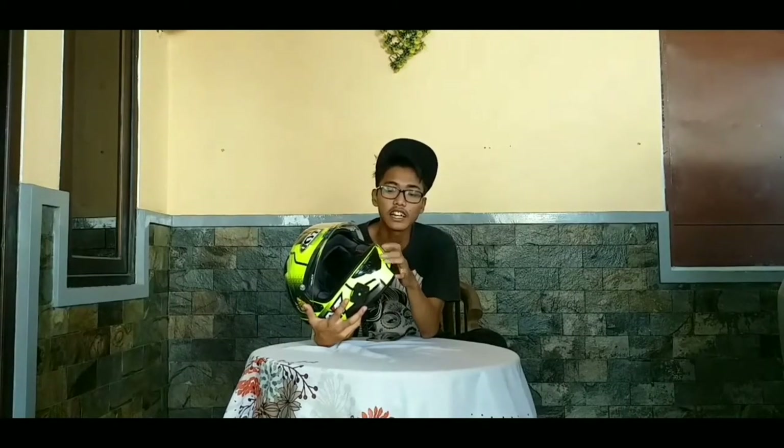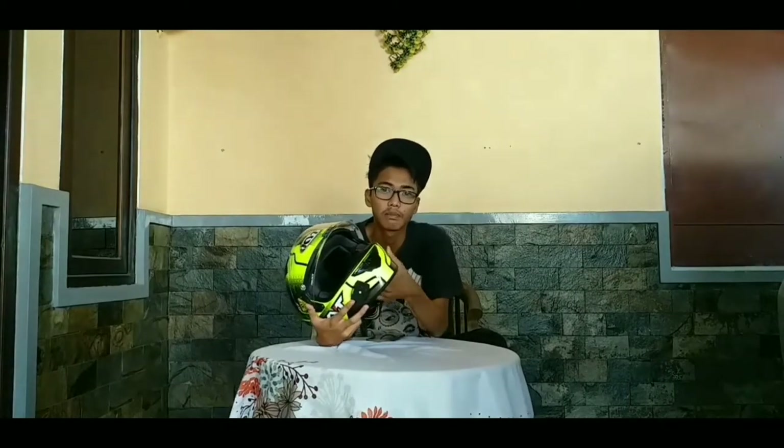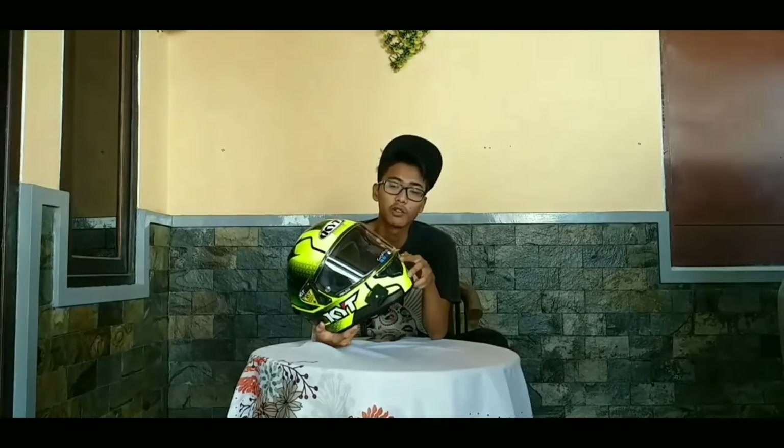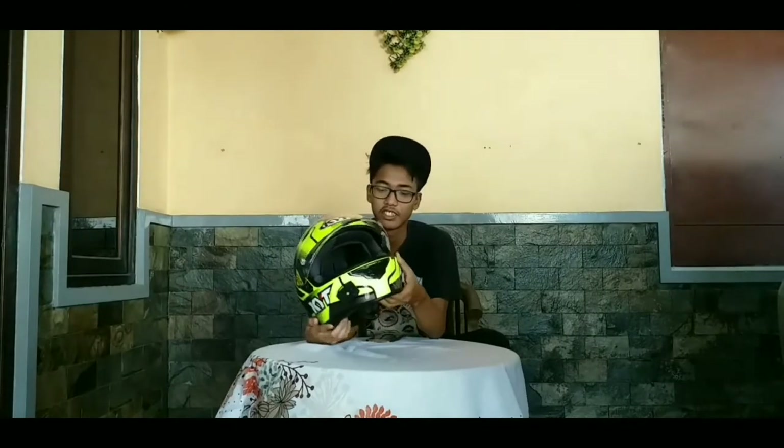Kesimpulan dari helm ini: kelebihannya adalah nyaman dipakai, banyak lubang udara sehingga tetap dingin, dan lumayan enak untuk kebut-kebutan. Kekurangannya, masih menggunakan mikrolock bukan double ring, dengan harga yang lumayan 2,2 juta, dan busa terasa kurang nyaman dibanding KYT Vendetta 2.